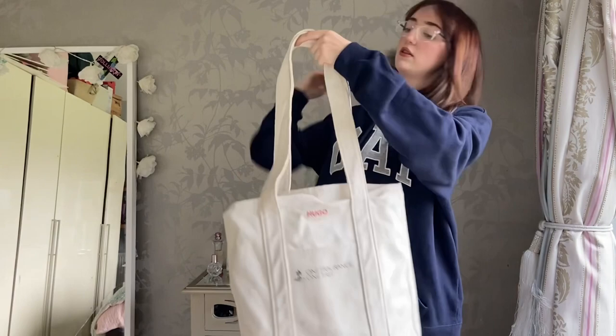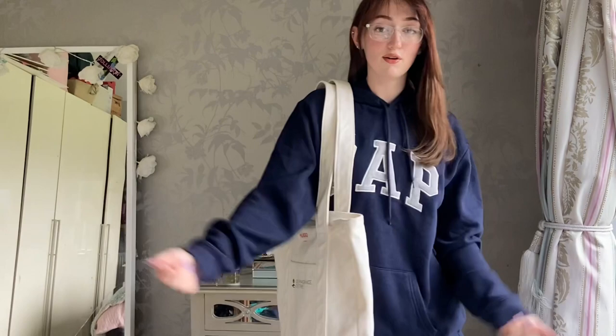My favorite color is red. I also thrifted this tote bag which is originally from Hugo Boss - so she's bougie! It's really thick so I feel like I could put my laptop in here. This would be perfect for uni.